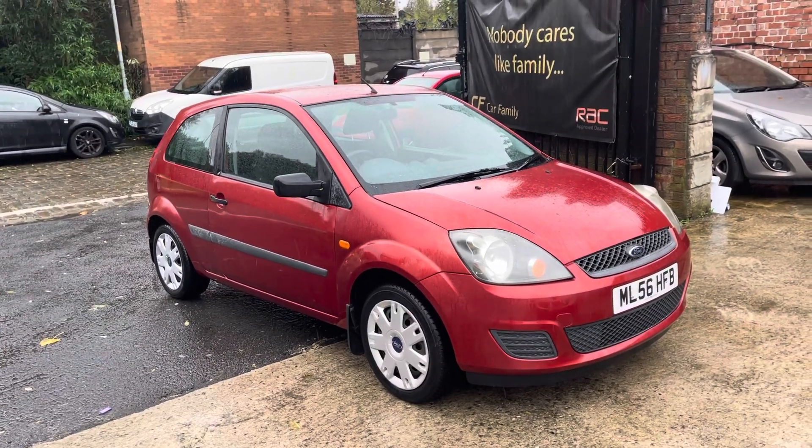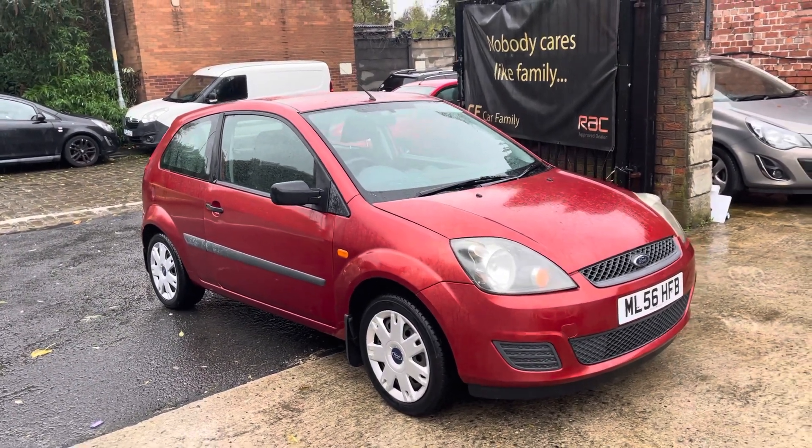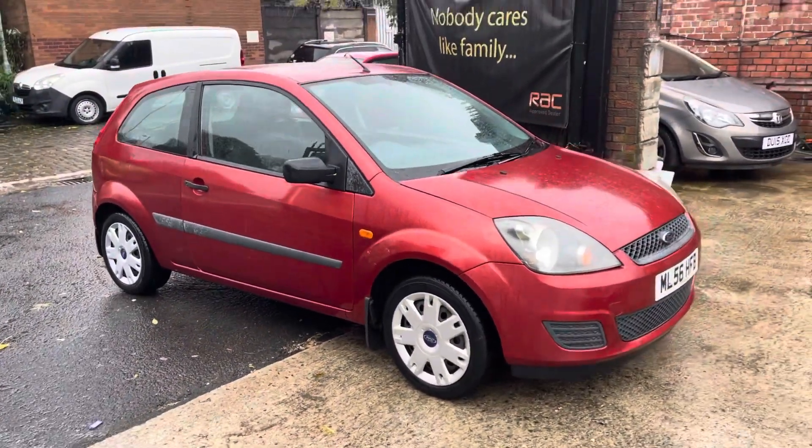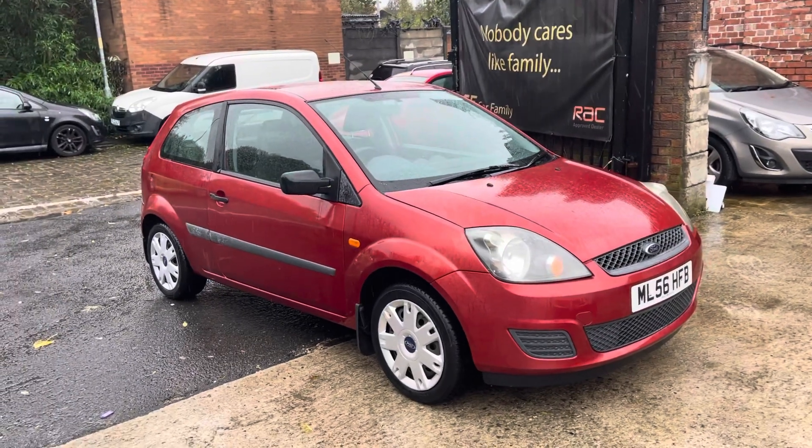Hi, James and Car Family here, just showing you the newest addition to our stock — a lovely older shape Ford Fiesta in this lovely metallic rouge color. It's a 56 plate with very good paperwork behind the car.